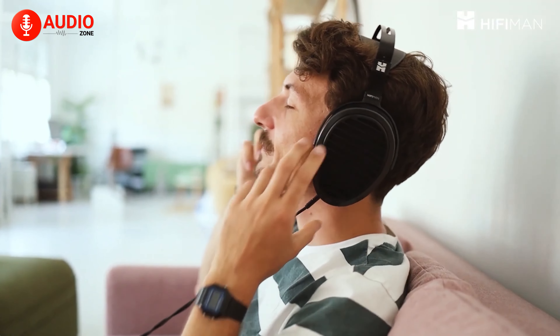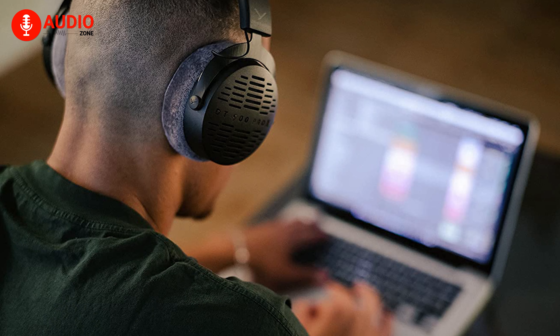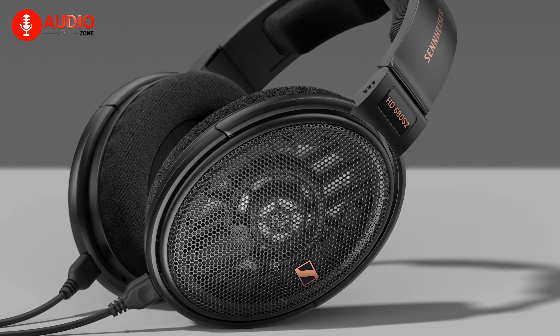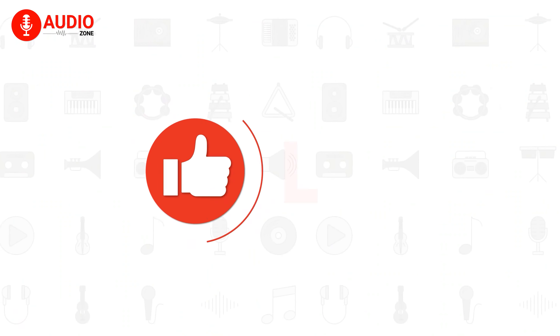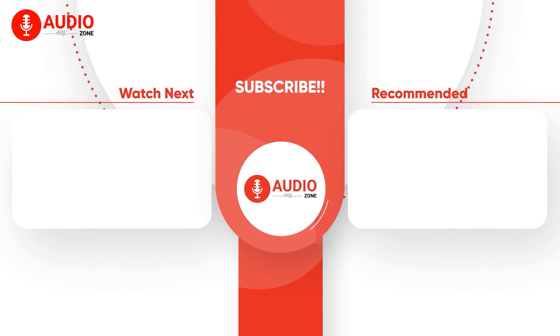So that was our take on the top five best audiophile headphones you could get your hands on right now. Which one of these headphones would you like to get, or perhaps already have in your possession? Do let us know as we'd love to hear from you. And as for everything else, don't forget to like, share, subscribe, and hit the bell icon if you want more content like this on your feed.